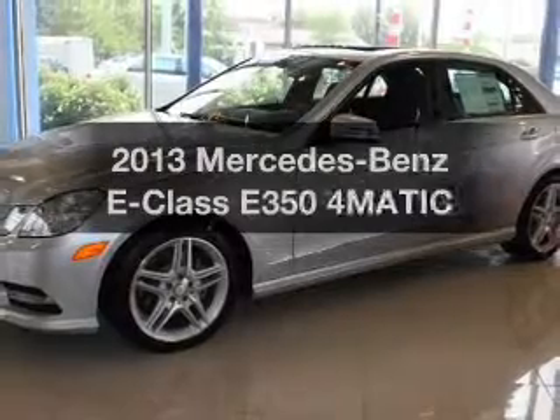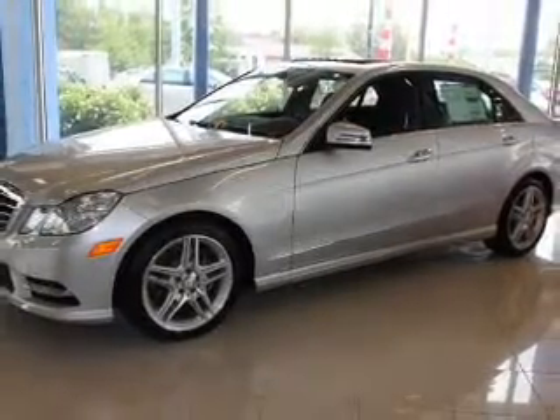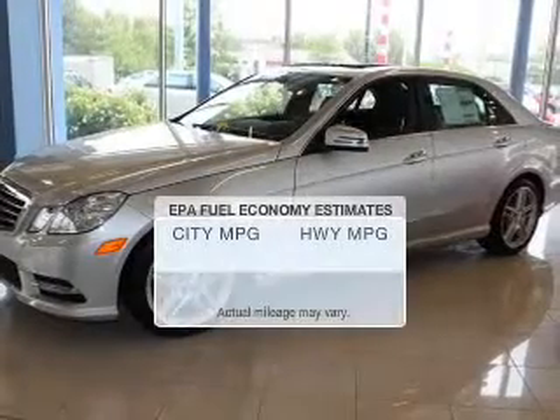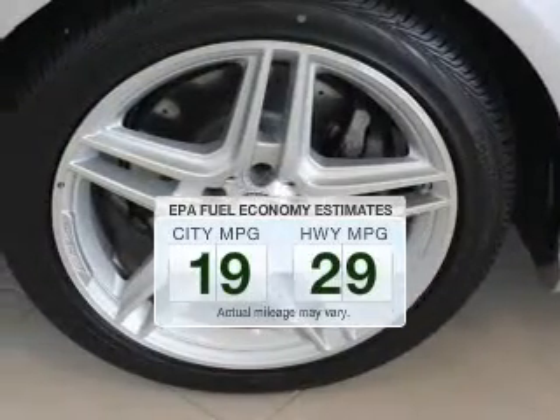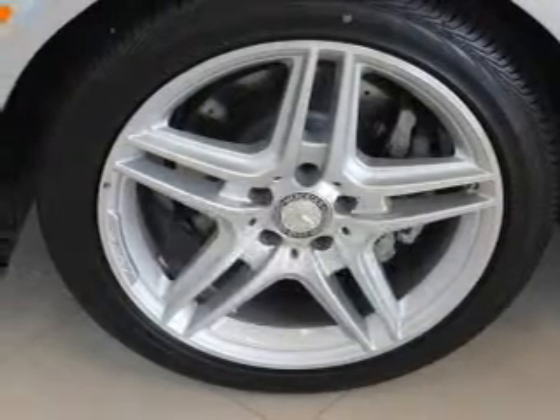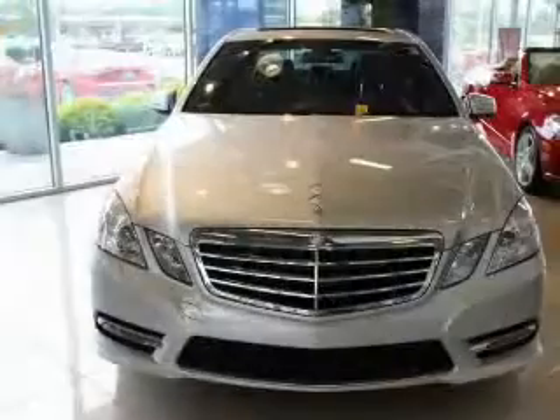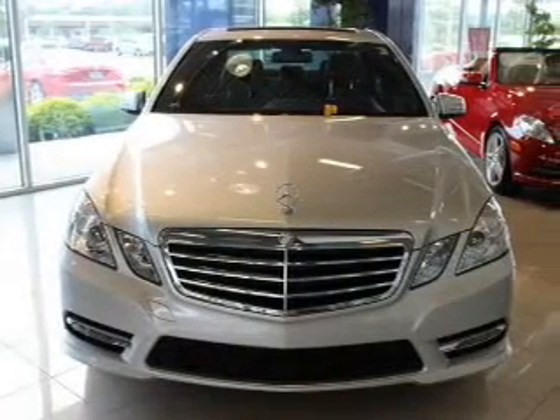Check out this 2013 Mercedes-Benz E-Class. This is the set of wheels you've been looking for. Better gas mileage means better long-term driving, and this ride delivers with a great low fuel consumption rate. The powertrain includes all-wheel drive with a reliable six-cylinder engine connected to a smooth shifting automatic transmission.